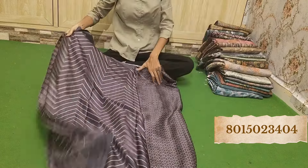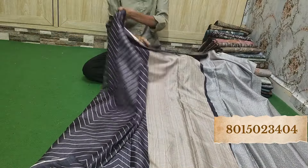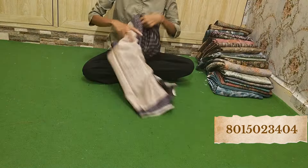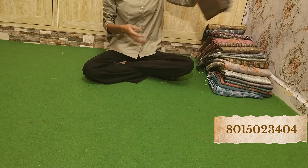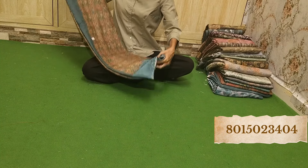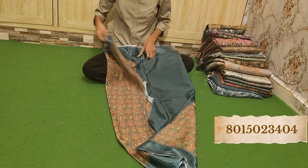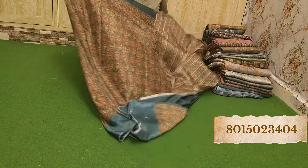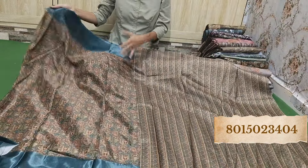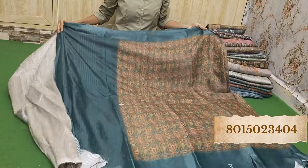We have seen this in turquoise blue. Whichever you like, take a screenshot. Ramar color also available, and purple color. This is a beautiful color — beautiful. If you like it, it is a beautiful design. Super. We have already done this in turquoise blue.